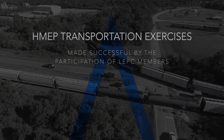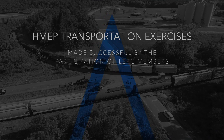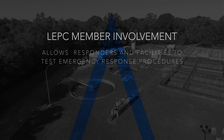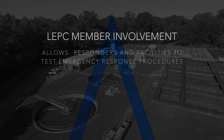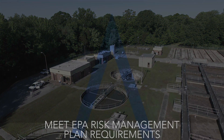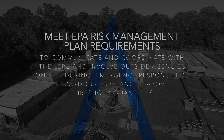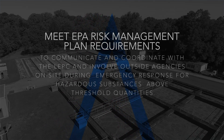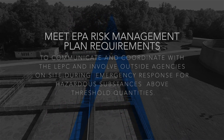Hazardous materials emergency preparedness transportation exercises are made successful by participating LEPC members. Facility LEPC stakeholder participation is key to annual exercises, allowing responders and facilities to test emergency response procedures. Involvement in exercises also provides facilities with the Environmental Protection Agency's Risk Management Plan requirement to communicate and coordinate with the local emergency planning committee, and involve outside agencies on-site during emergency response for hazardous substances above the threshold quantities established by the EPA.